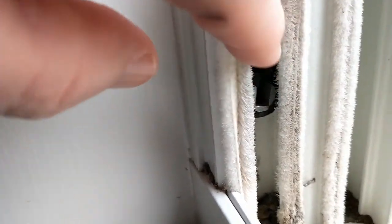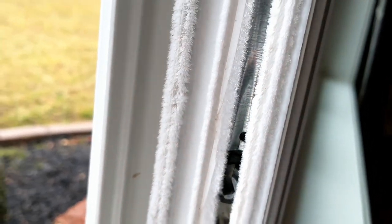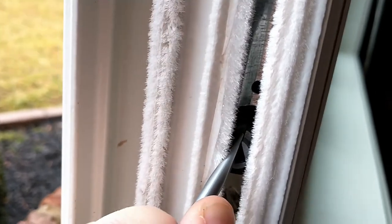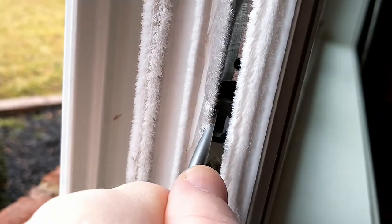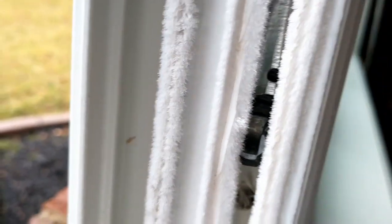Those pins engage these two pieces on the side — see that one, and then over here on the other side there's one right there. That one was at a little bit of an angle, so I just straightened it a little bit with a screwdriver.